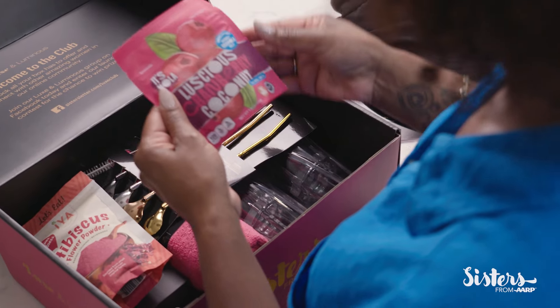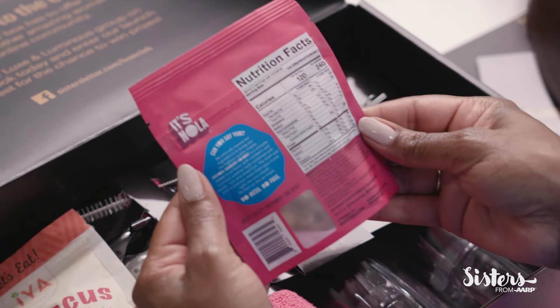This is Luscious Cranberry Coconut Granola Snacks by It's Nola. This is a great snack that I could put right in my purse, on the go, and be healthy all at the same time. I love that.